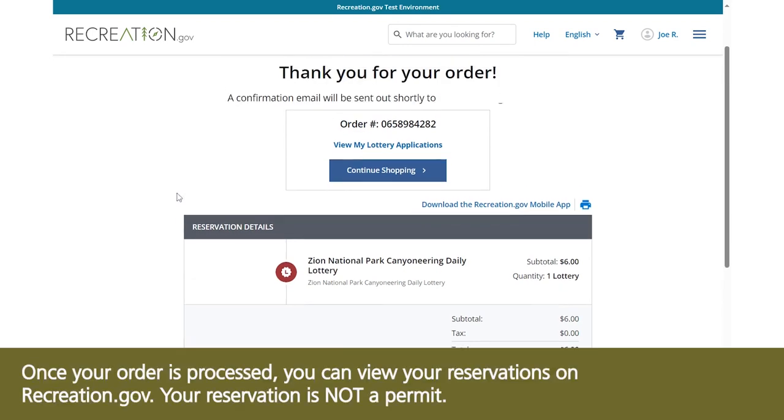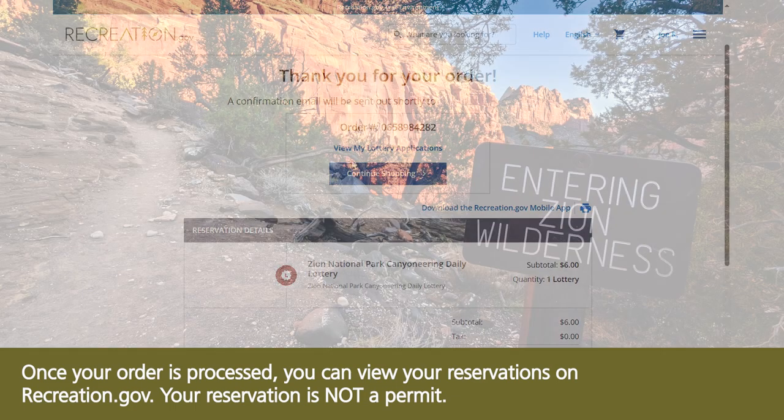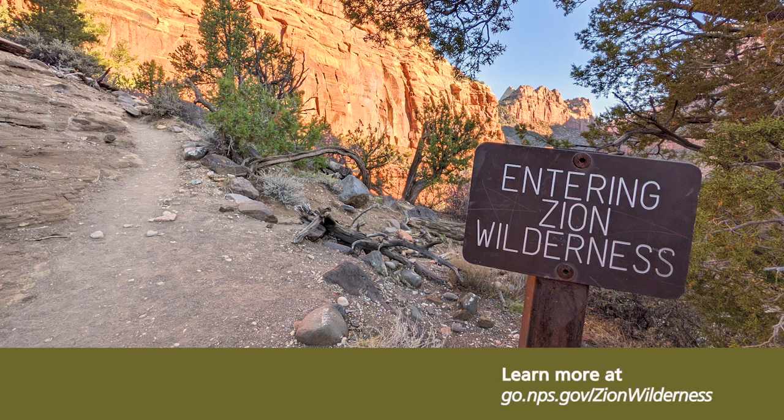Once your order is processed, you can view your reservations on recreation.gov. Your reservation is not a permit. You will need to pick up your permit in person at a park visitor center either the day before or the day of your trip. Learn more at go.nps.gov/zion-wilderness.